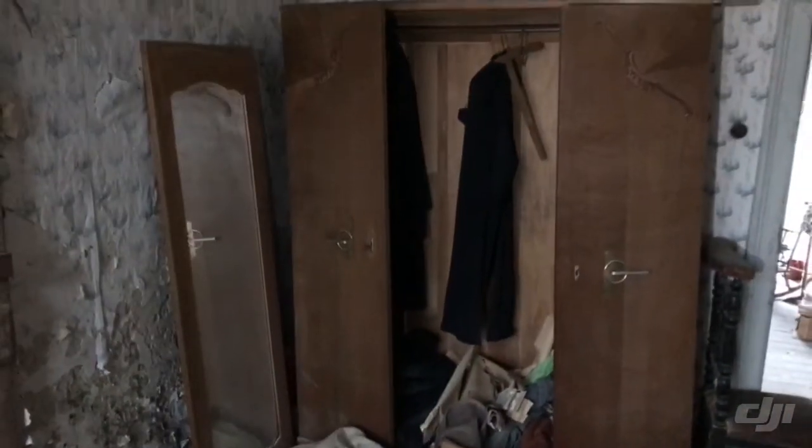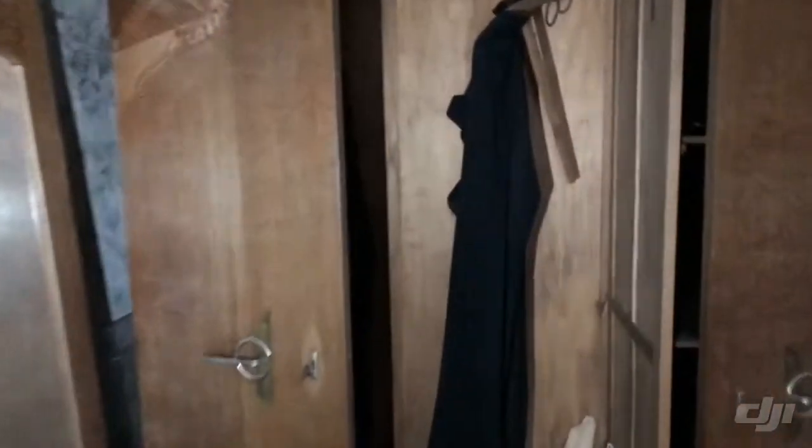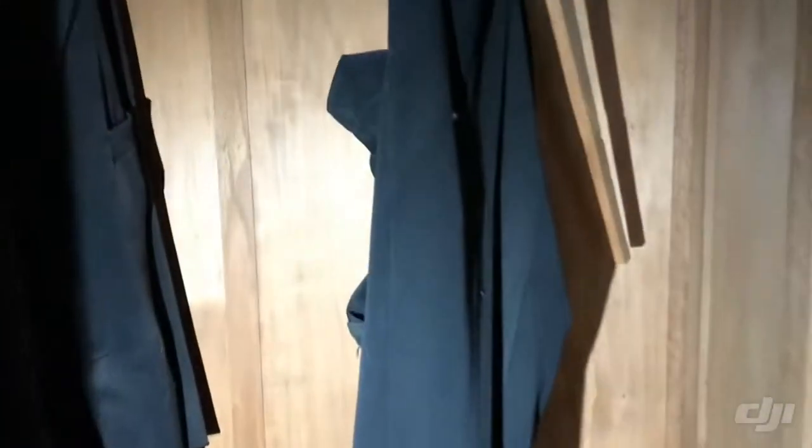We also see a closet with clothes in it — so cool to see what's left behind. There are old dresses, capes for the rain, all kinds of things left behind here. This is so crazy.